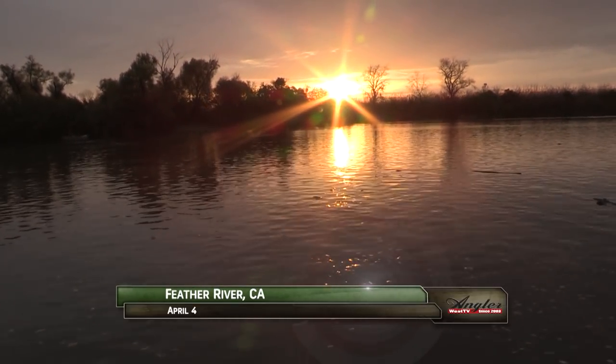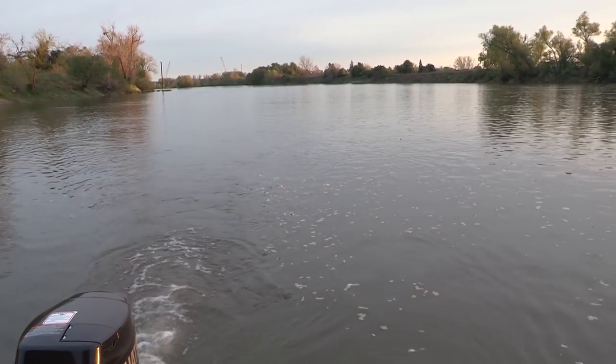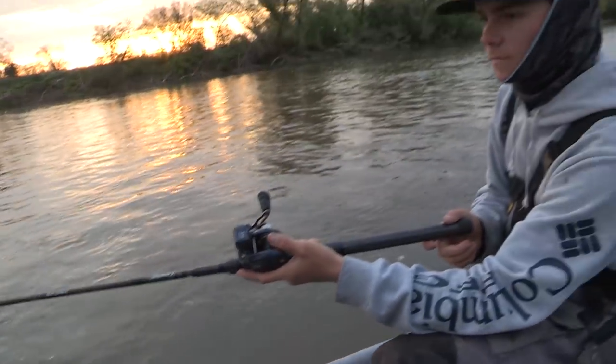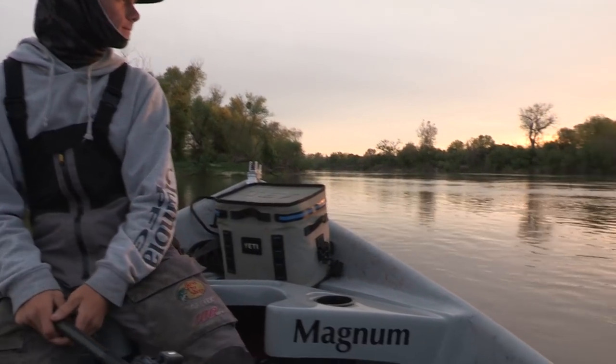We're on the Feather River at Yuba City, where late winter storms have forced large releases from upriver reservoirs. The high water brings the fish, but it also gives us challenging conditions. We're with Raith Hereford and Ryan Tripp of RH Guide Service, who tried a little trolling early to begin with but quickly changed programs.